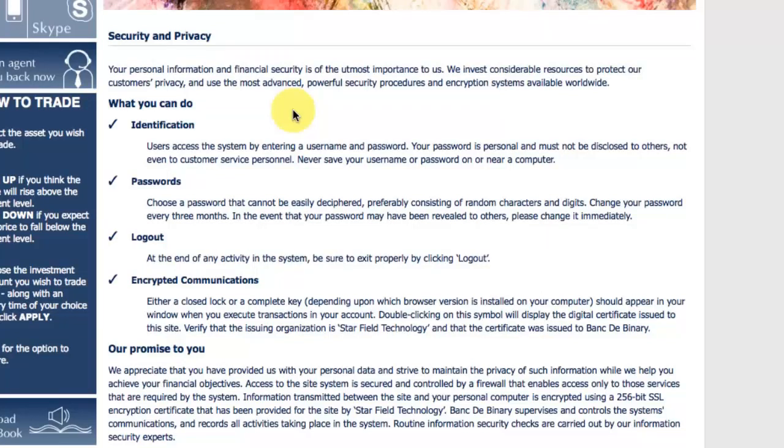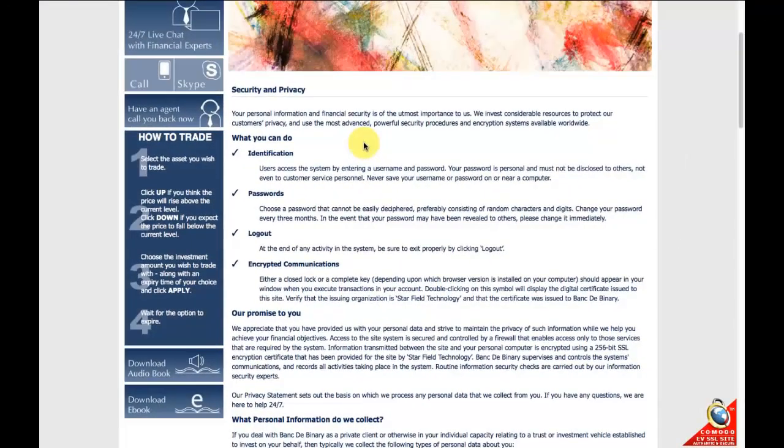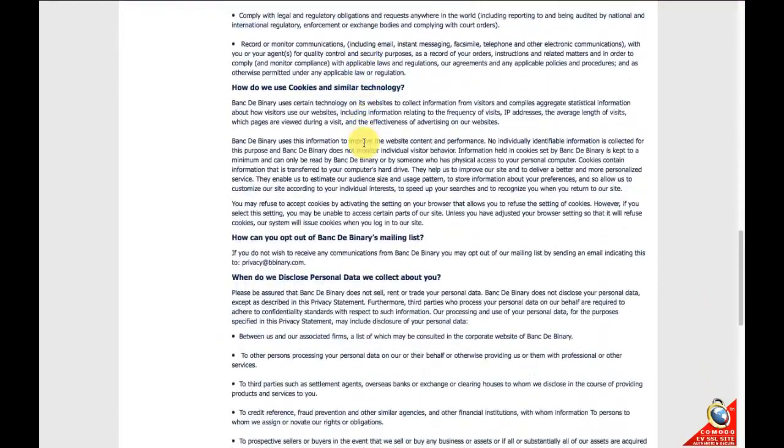They also have online identity assurance up to $250,000 and have the highest level of security standards, including the application of encryption on all communications. You can read through their site for more about their security and what goes into it.